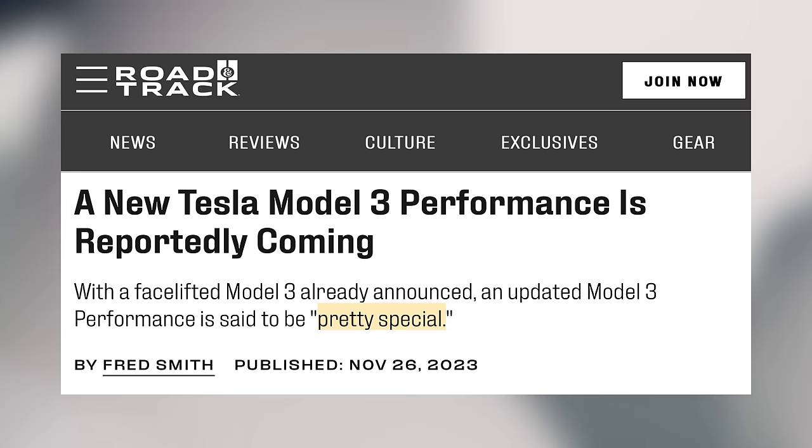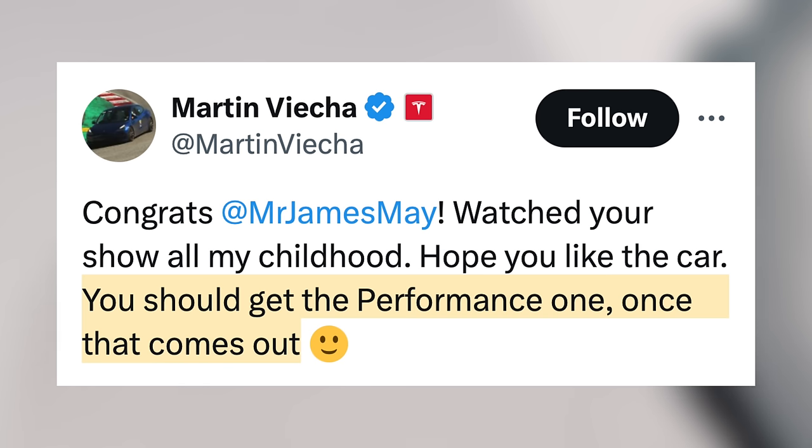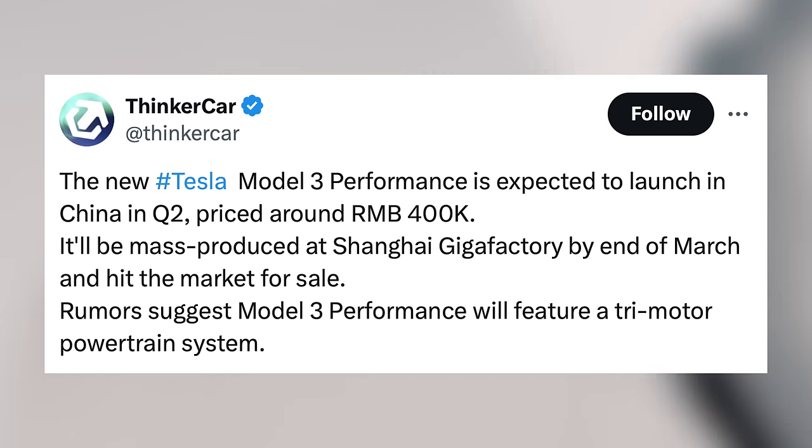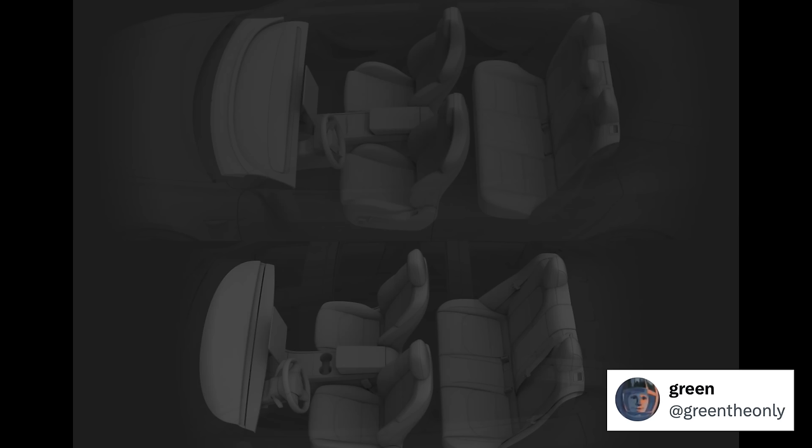Then we heard from sources that this would be something pretty special. Martin Vieja, Tesla's head of investor relations, confirmed that this car is on the way in a tweet, and then rumors from China indicated that this would indeed be a tri-motor powertrain. This has come into a bit of question, especially as Tesla doesn't want to hurt sales of the tri-motor Model S Plaid, but some of that is unavoidable with the latest refresh. Leaked in Tesla's app, we saw updated front seats for a special sport trim of the Model 3, which would mark the first time this car would truly be getting a noticeable interior upgrade for the performance model.